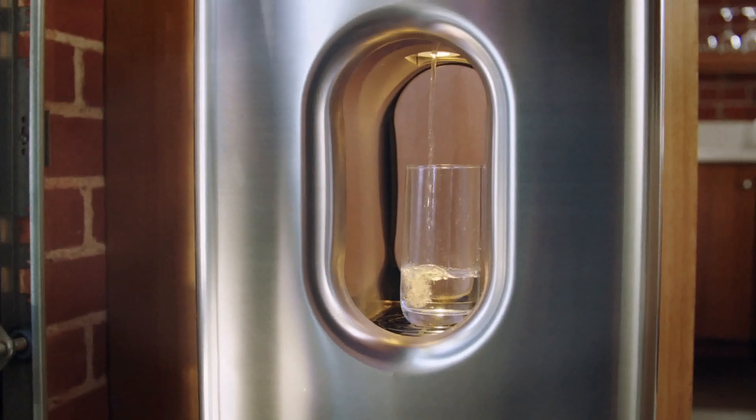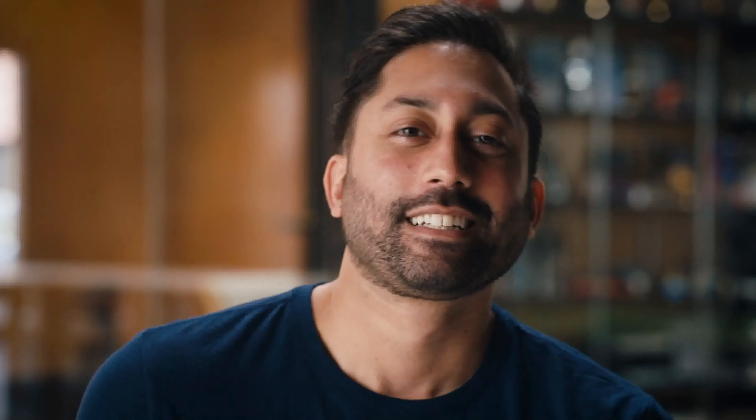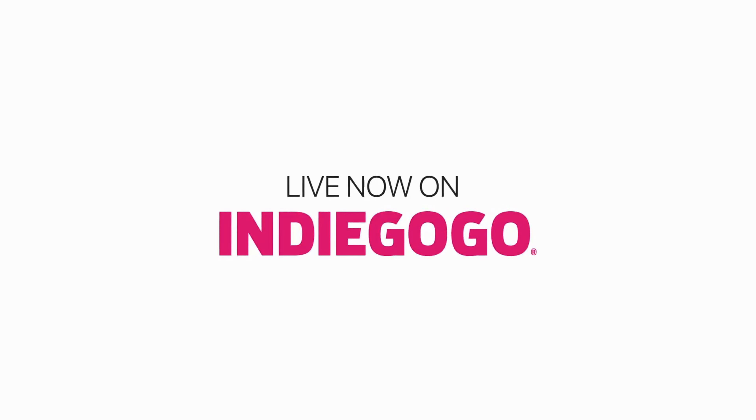We've worked really hard to get this out there, and we're just super excited that you guys are excited about what we're doing. Thank you for helping us on our mission to bring clean drinking water to the world. Please share this campaign to help us get the word out. From everyone at Carwater, thank you so much.